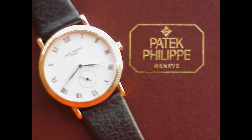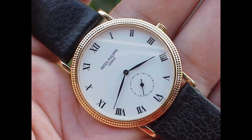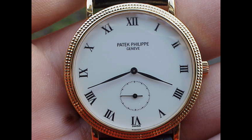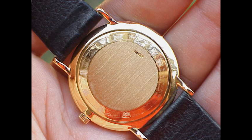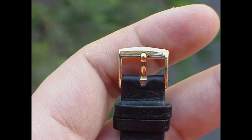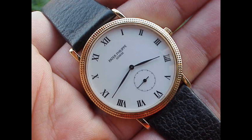When I owned mine, I never felt it was too small — it actually wears very much like a 36mm watch. I've had this experience with a Royal Oak Audemars Piguet too: I had a 33mm two-tone model, then got the 36mm, and couldn't feel much difference. The 3919 is a bit the same, though it's definitely beefed up in the 5119.